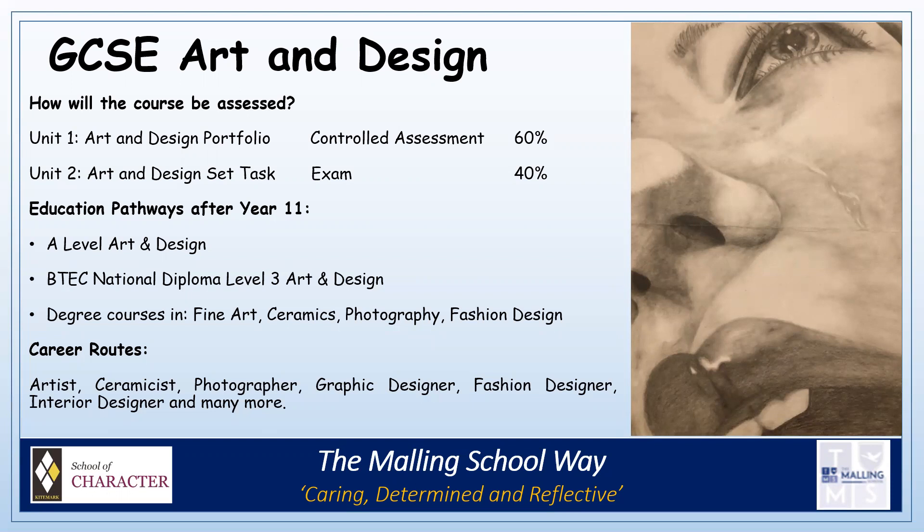Possible career routes within the creative arts industry might include becoming an artist, ceramicist, photographer, graphic designer, fashion designer, interior designer, plus many more.